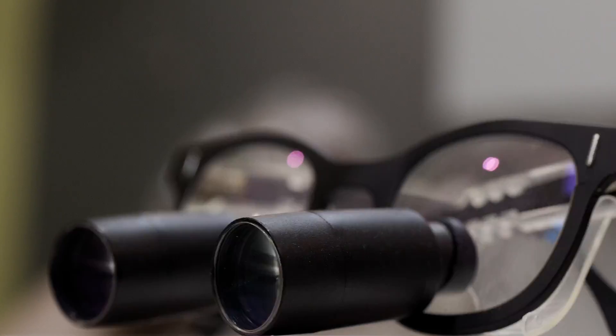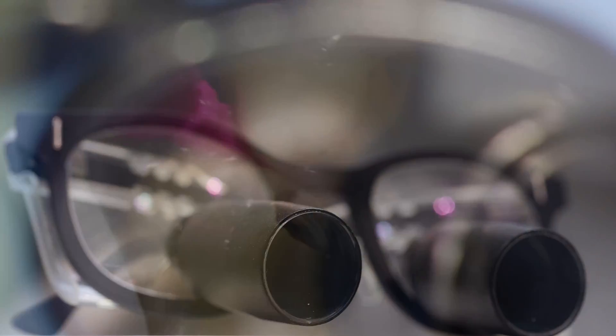Why use a microscope when you've got a great set of loops and a headlight? Let's jump into it.